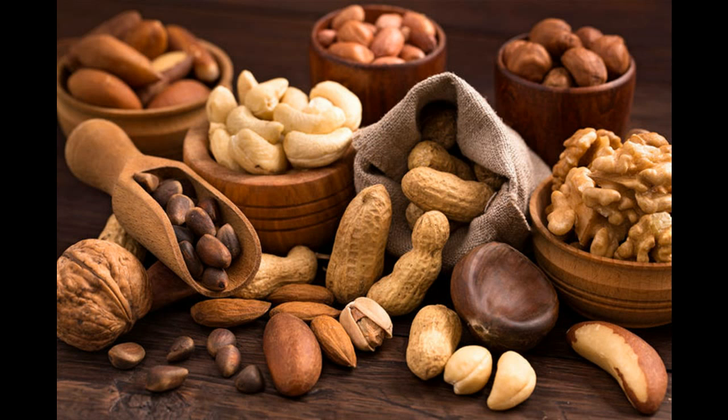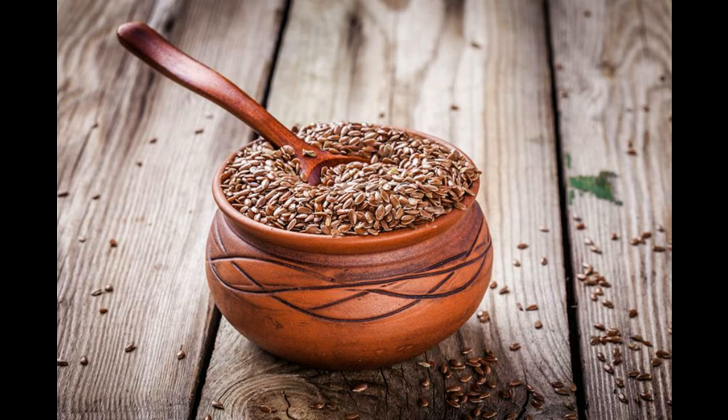10. Dark Chocolate. Eating dark chocolate increases good cholesterol levels in the body. Research indicates that eating half an ounce of dark chocolate every day increases good cholesterol levels by 9%. You don't need tips on how to eat chocolate, do you?